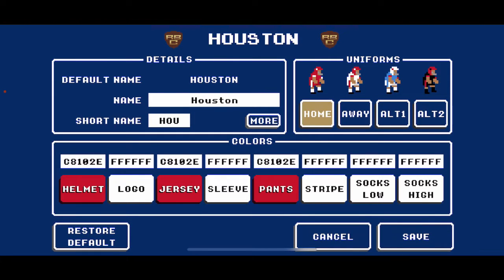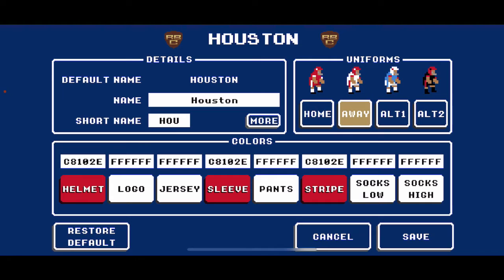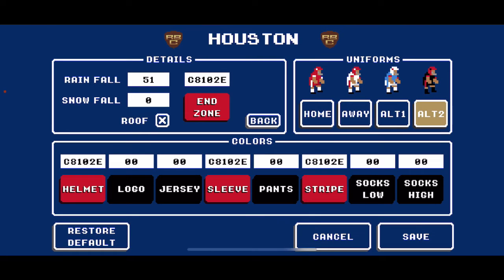Up next, Houston. Their red is C8102E. Their home look: red on red on red. Away look: red on white on white with striping. Their first alternate — they had really nice Houston Oilers-inspired alternate jerseys: white helmets with red text, powder blue jersey with a red sleeve, and white pants with powder blue striping and white socks. Their second alternate: red helmet, black logo, black jersey, black pants with red striping. For their end zone color, I went with C8102E.